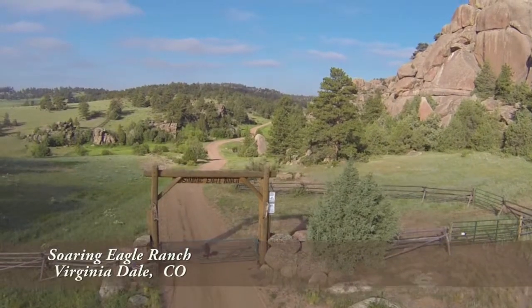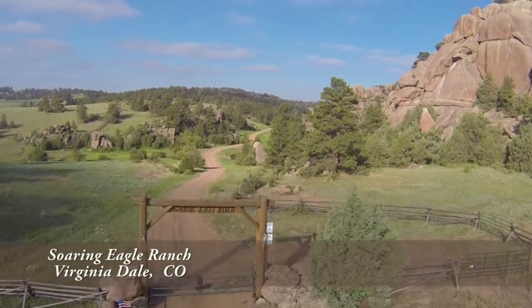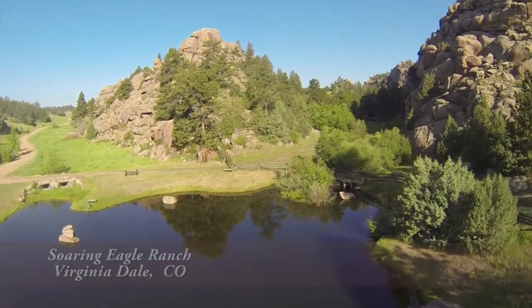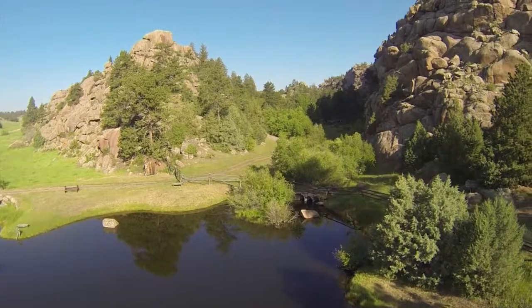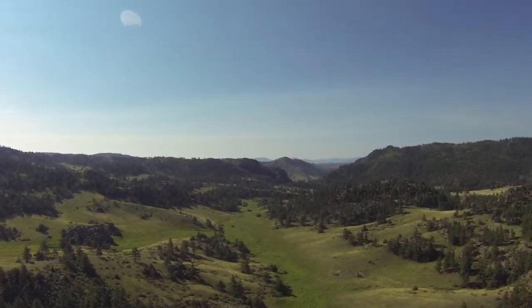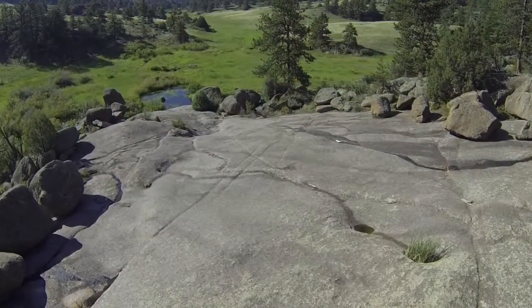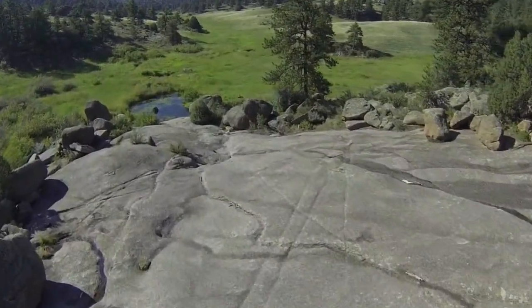This magnificent legacy ranch boasts 2,000 plus acres and is pristinely positioned in the foothills of the Rockies at an elevation of 7,200 feet, set among vast expanses of pine trees and rock formations in northern Colorado, about 30 minutes north of Fort Collins, Colorado.